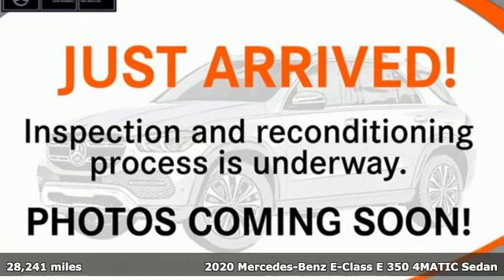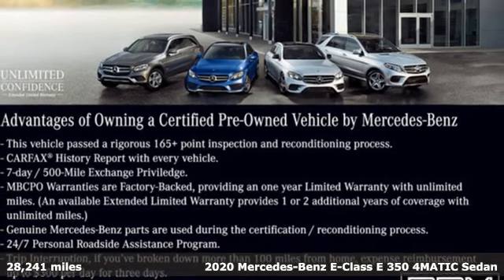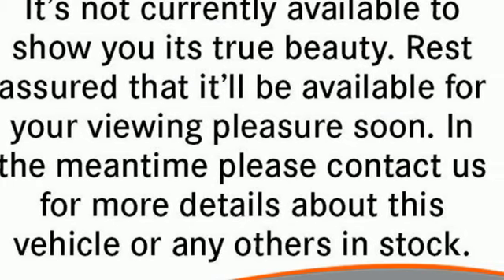Here's a certified 2020 Mercedes-Benz E-Class. The body grabs you, the interior draws you in, and the engine keeps you coming back. And it comes with all the amenities you need.